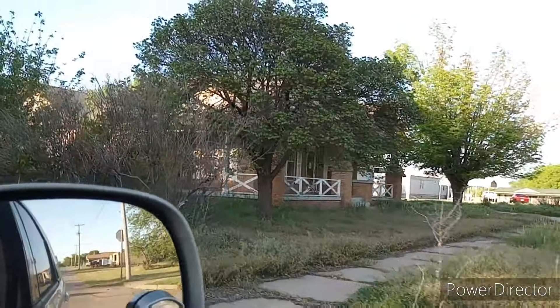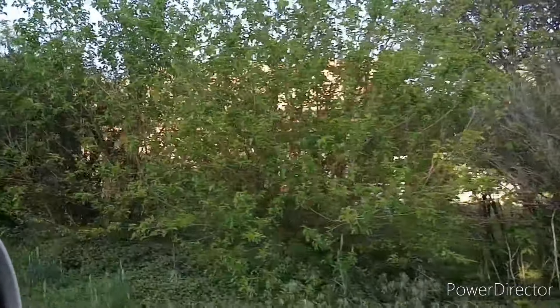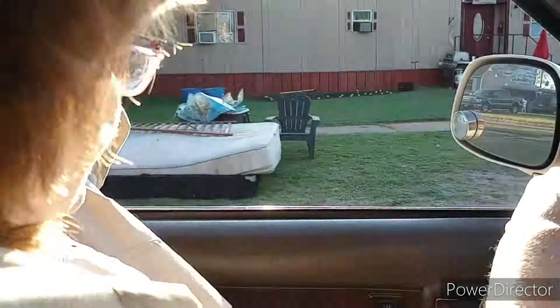Oh look, there's the house that we almost got — we looked at that house. It's still up for sale, or somebody bought it; it doesn't have a for-sale sign on it anymore. That's funny. We looked at that house but it wasn't in good enough shape for us to buy it.